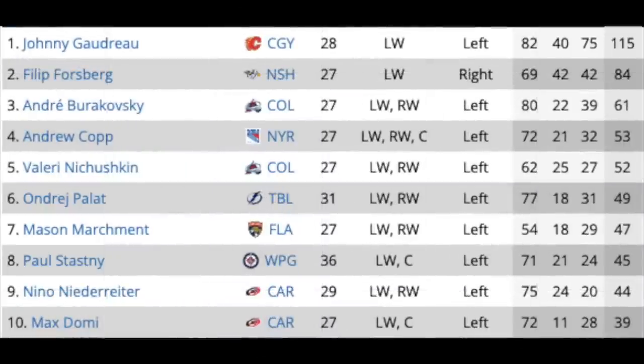On to the left wingers — some very interesting names. Really at the top of this list you've got Johnny Gaudreau and Filip Forsberg, two of the bigger names here in free agency. Gaudreau with a 115-point season, Forsberg with 42 goals and 84 points. I really think it's a 50-50 chance that either signs with their existing teams — the fact that they don't have contracts yet is telling. Andre Burakovsky had a solid year in Colorado but a quiet playoffs. Andrew Copp will definitely get paid after his playoff performance. Valeri Nichushkin as well — he found his game at a later age and has had a very solid playoff run for the Avs.